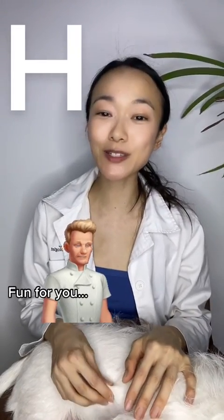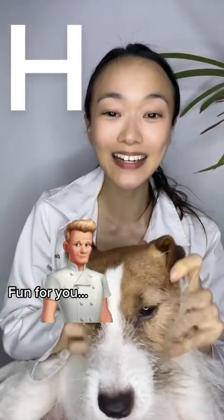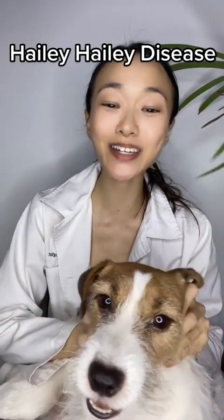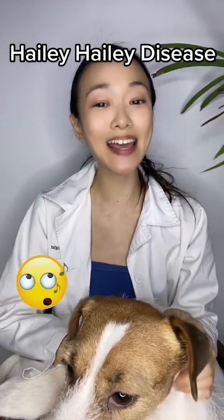Hi guys, welcome to Learning is Fun with me and my Jack Russell, Ash. We're at the letter H today and we will be talking about a condition in dermatology known as Haley-Haley disease.